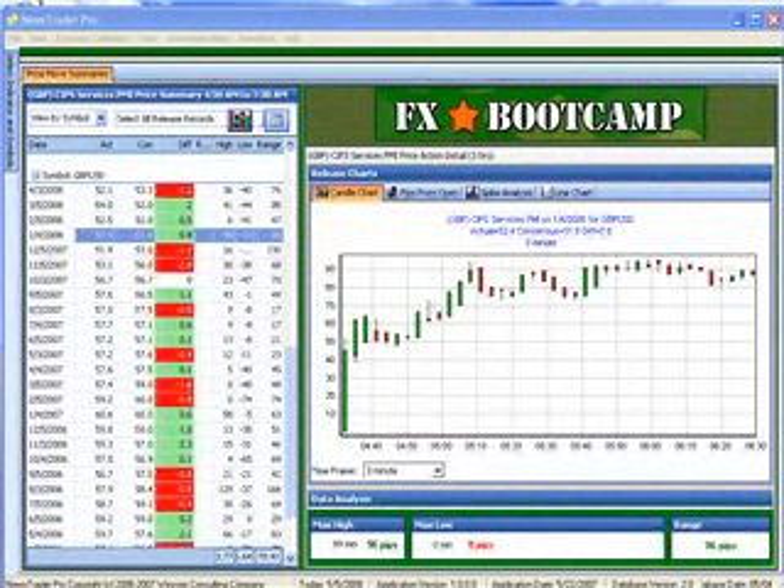Hello, my name is Kurt Worley. I'm the Quantitative Analyst at FXBootCamp.com, and this is your news alert for Tuesday, May 6, 2008.